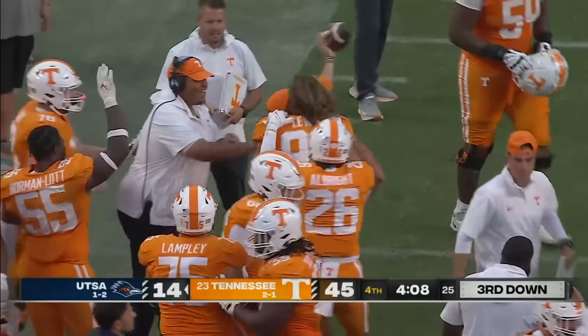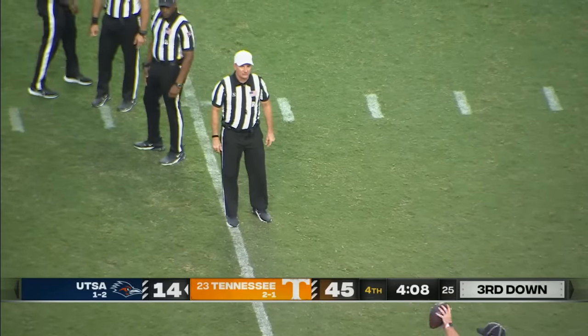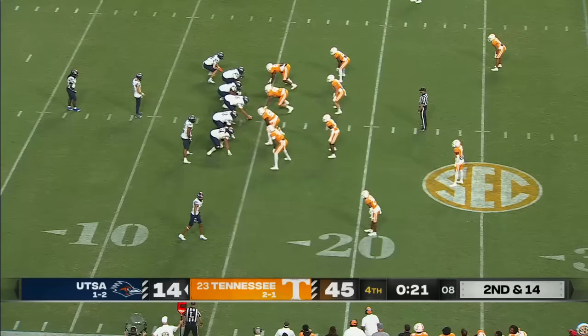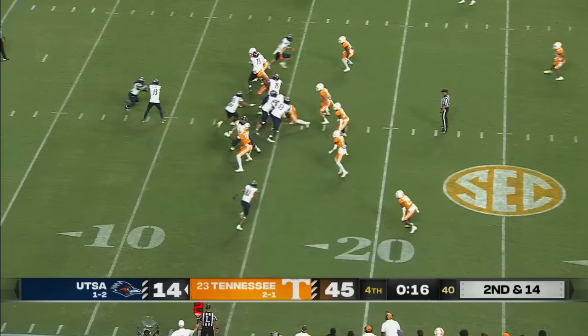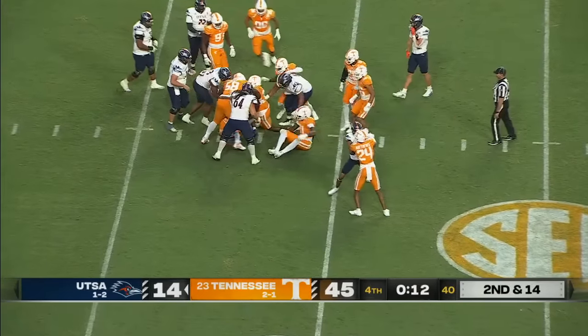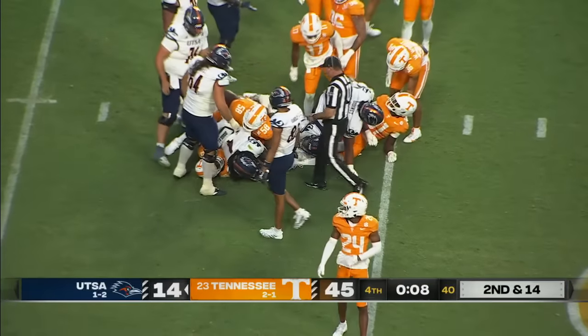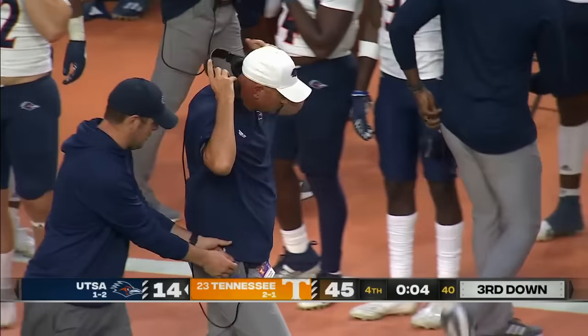Turnover — a fumble recovered by the defense. The game clock at four minutes, 16 seconds. These fan bases are truly different. This might be the last play of the game. Another handoff, and that will probably do it as the clock goes under 10 seconds. Tennessee will pick up the win here, going to three and one on a day where they put up 512 yards of offense.